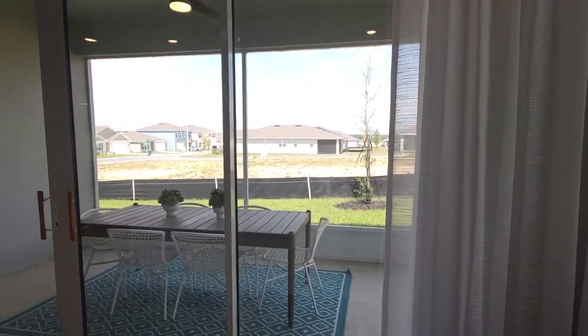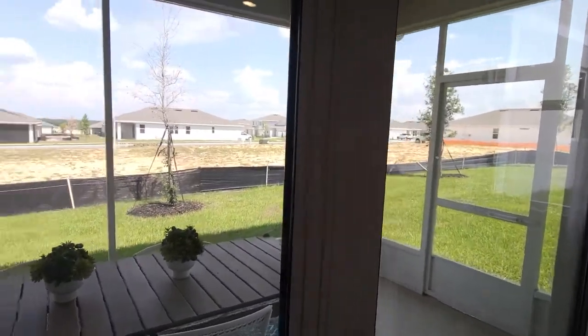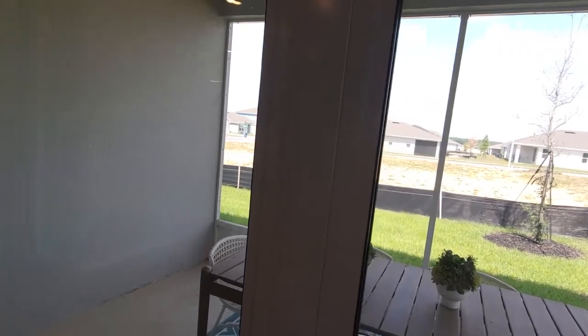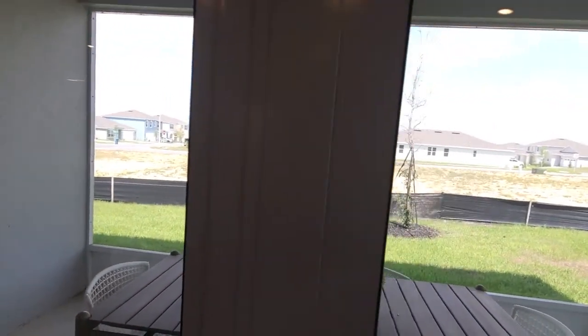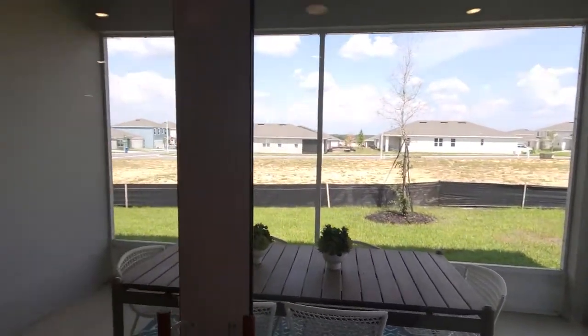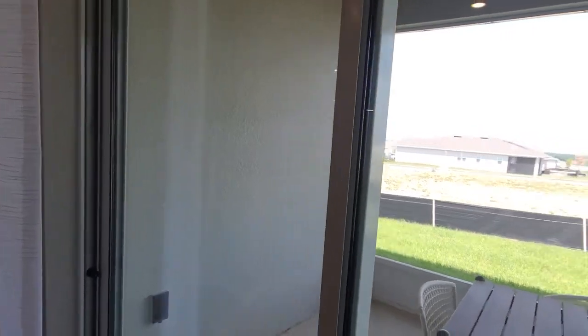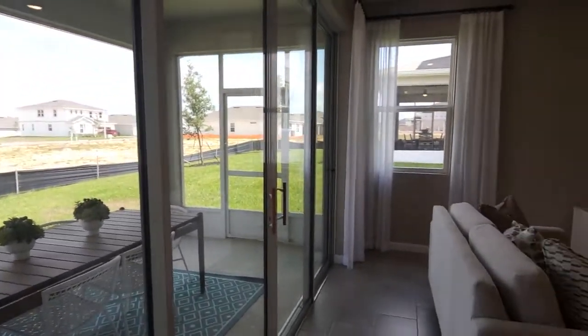And for your outdoor space, I love the dual sliding doors. You need to have fully open panels — all four of them — and that'll give you the feeling of indoor-outdoor living space.